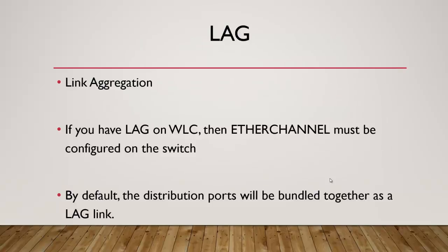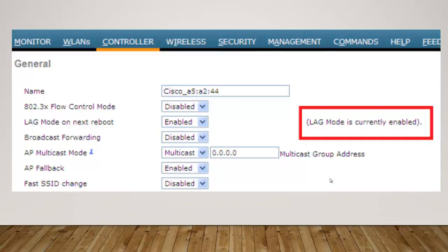When dealing with wireless LAN controllers, you may see an option called LAG — short for link aggregation. If you have LAG on a wireless LAN controller, then EtherChannel must be configured on the switch. Basically, you might want to take ports one, two, three, and four and link them all to the switch so they work as one — that's where LAG comes in. You do EtherChannel on the switch and set up LAG on the wireless LAN controller. By default, distribution ports are bundled together as a LAG link. In our class we just disable LAG, but if you ever see 'LAG mode' and wonder what it is, that's what it is.